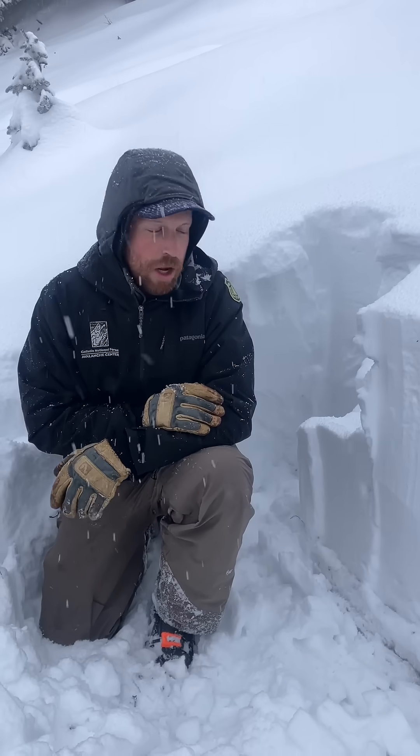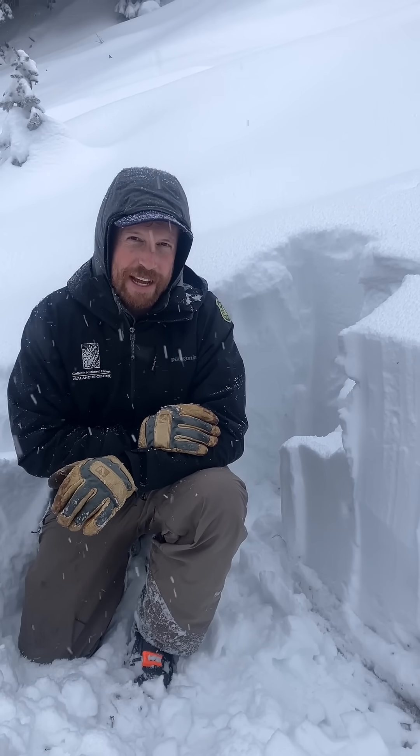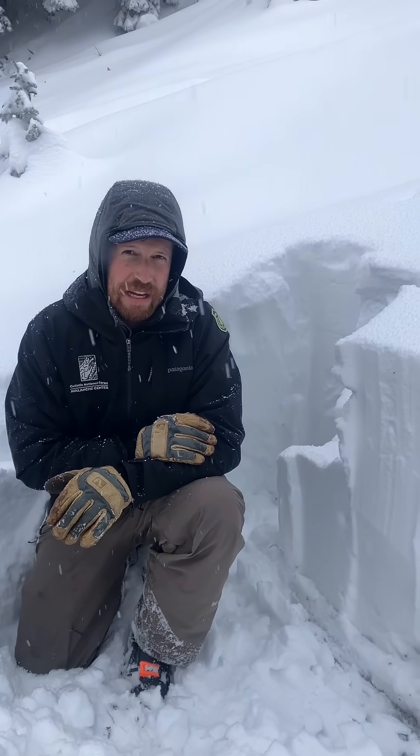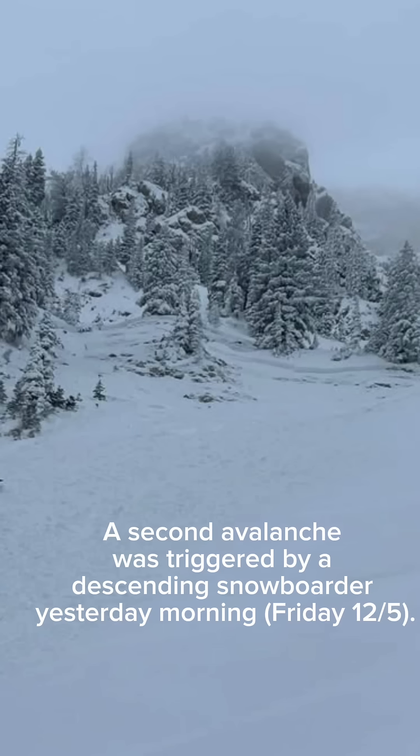We're in the Bridger Range today on the apron at Bridger Bowl, which is currently still closed and has backcountry avalanche conditions. We're just downhill from an avalanche that was triggered by a skier two nights ago while they were boot packing up this slope during heavy snowfall.